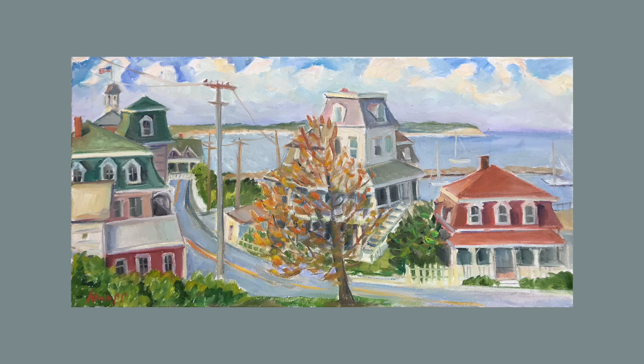So, pour yourself a glass of your favorite beverage, sit back, relax, and enjoy your gallery tour of Kate's recent work. Cheers!